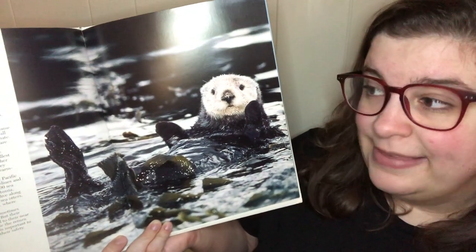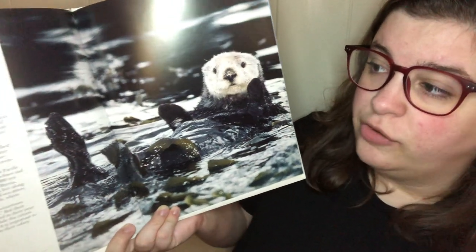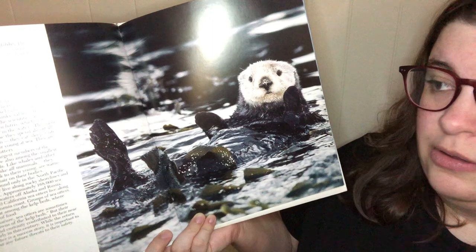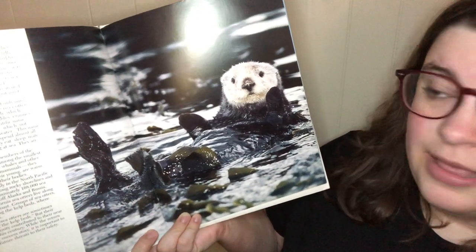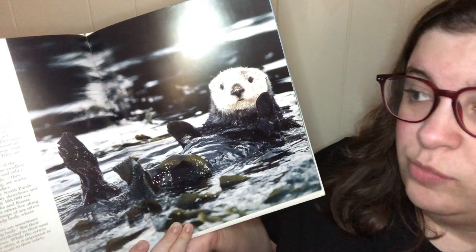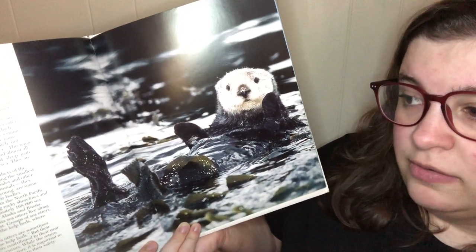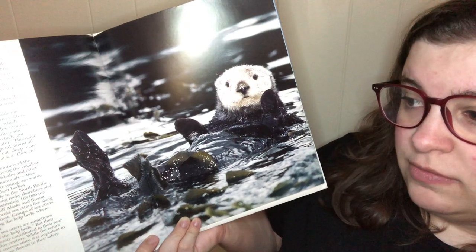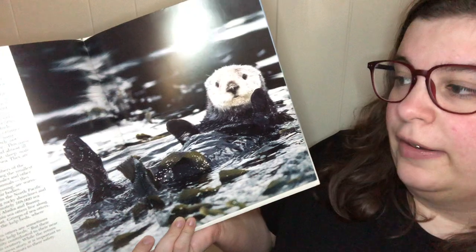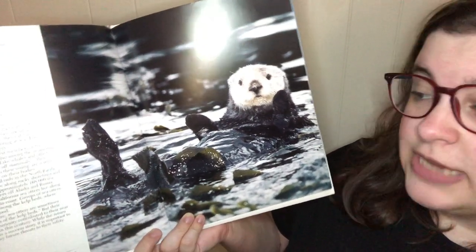There are 12 species of otter but only one of them is the sea otter; the others are river otters. Otters belong to the weasel family, which includes weasels, skunks, minks, sables, ermines, wolverines, and badgers. The scientific name for sea otters is Enhydra lutris, which means, not surprisingly, otter in the water. This name fits sea otters well because they spend almost all their time in the ocean. They eat, sleep, mate, give birth, and feed their young at sea. They are the most aquatic of all otters.